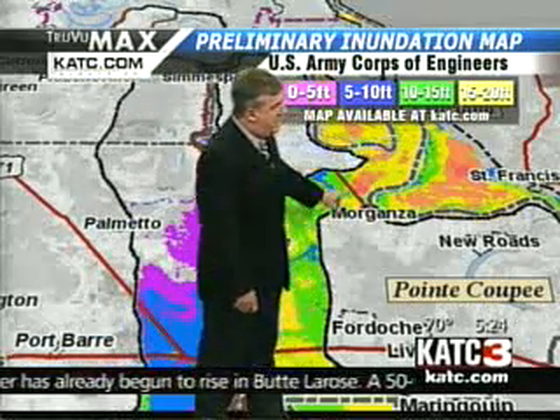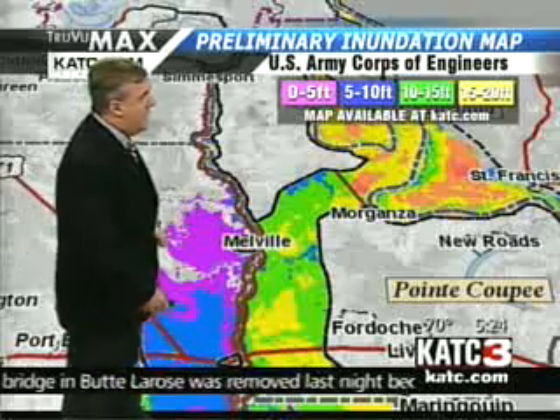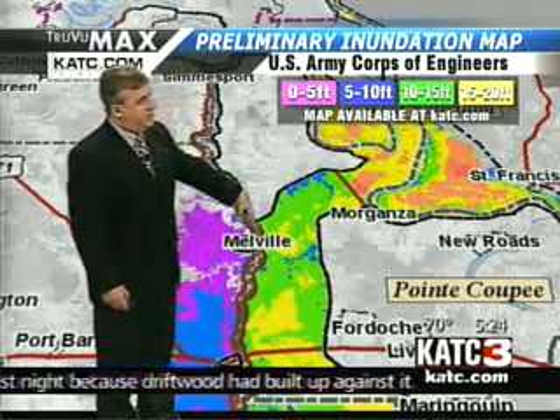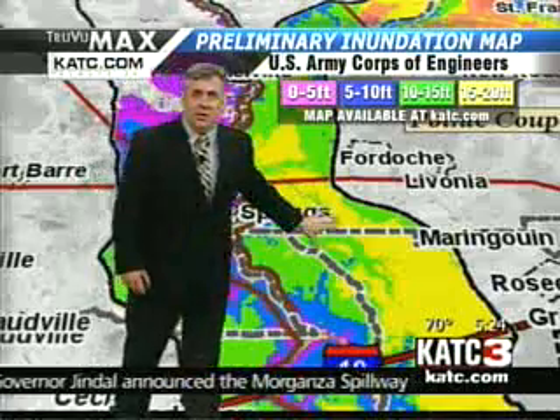I'll put that on our KATC Facebook page so you can find that. But if they open up the structure, here's the river out here to the east. There's the structure, and the water would flow into the basin areas, which generally is what the Atchafalaya Swamp is. But on the east side of the Atchafalaya River, on the opposite side of the river from Melville and Crotch Springs, there is a levee here.